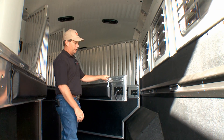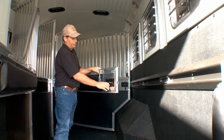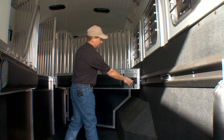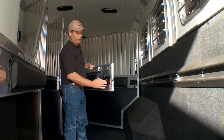Another feature of the 4 Star is the way the dividers latch — it's just an easy operation. You can shut it with a simple slam. You can also retract the pin back, so when you're loading and unloading a horse, you can get that pin out of the way.